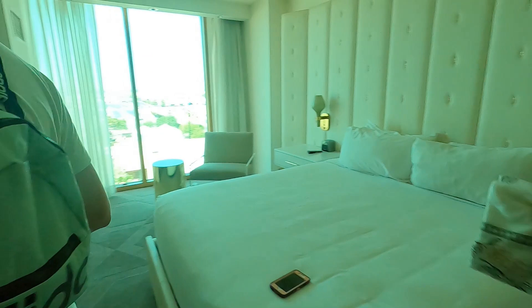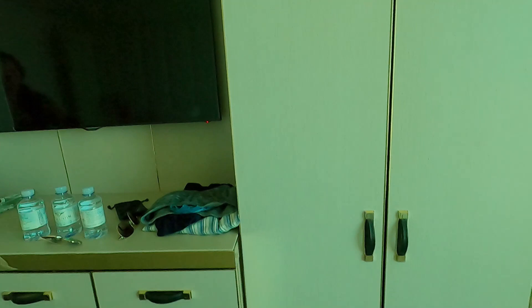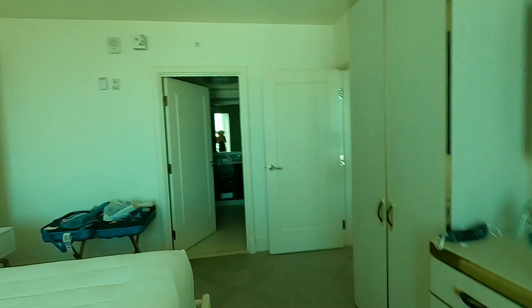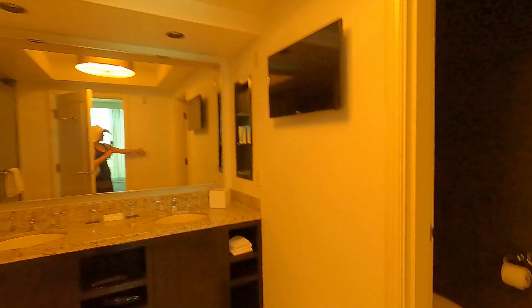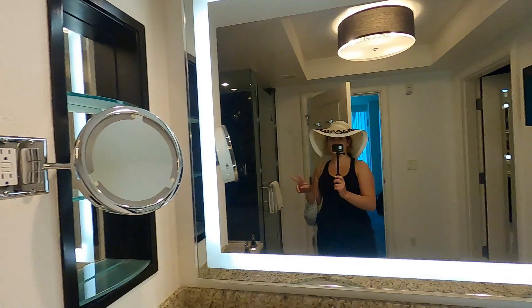This is a king-size bed, so same situation, just a little bit more space. Instead of having a couch you actually have like this little chest of drawers and a TV here. I'll show you the bathroom because that's really the biggest difference. So obviously if you're just two people you would do the king, but the biggest difference would be the bathroom — in this room you have a huge tub with a shower, and you do have the double vanity.